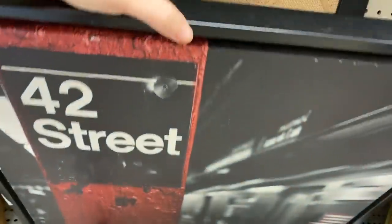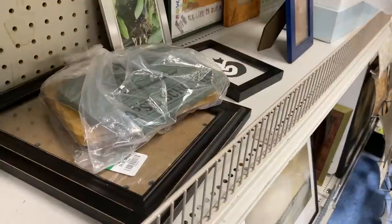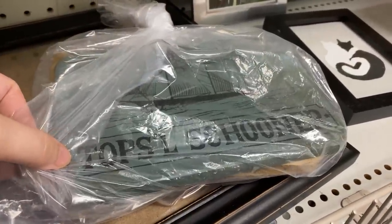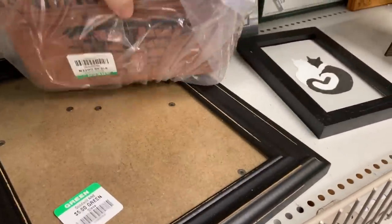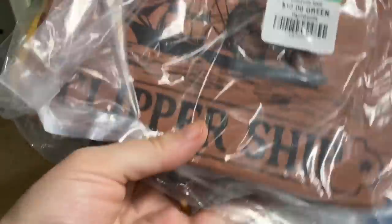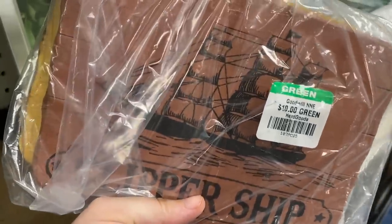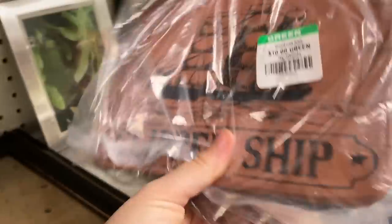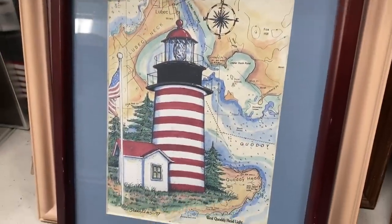I actually really like this three-piece set of wooden nautical decor. They're really cool. They weren't asking $10 for them but I think I can at least double my money on these.